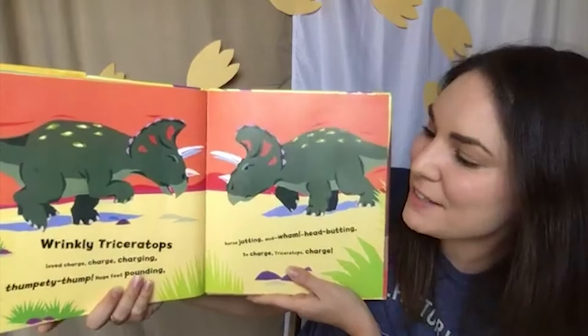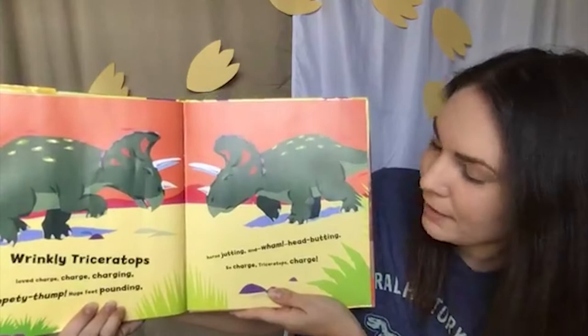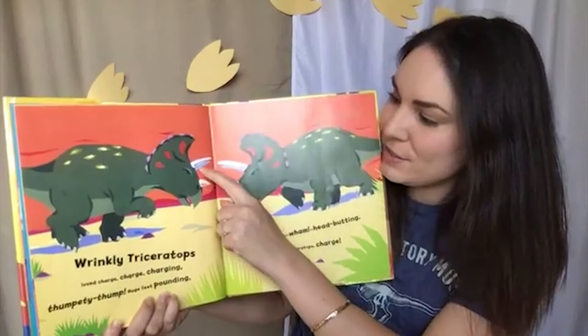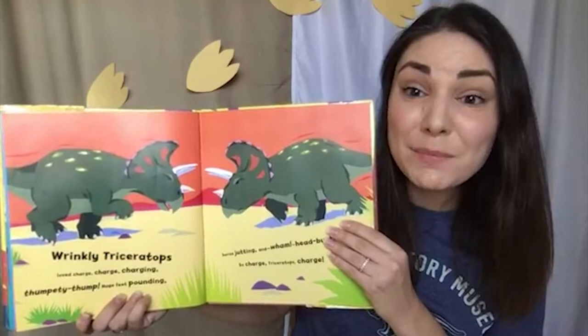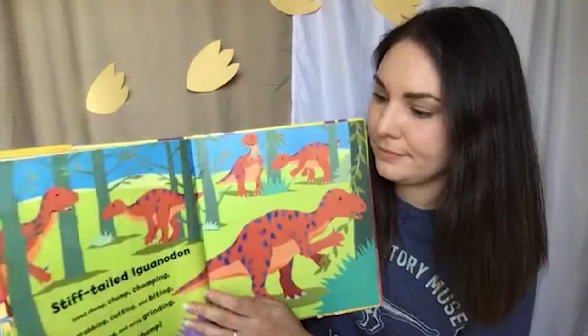Wrinkly Triceratops loved charge, charge, charging — thumpity thump, huge feet pounding, horns jutting, and wham, head butting. So charge, Triceratops, charge. These incredible dinosaurs had three horns — one, two, three — and very bony, very sturdy skulls. We still find their skulls today, and they are massive. Sometimes they weigh up to a thousand pounds, just the skull. Isn't that incredible? They definitely were designed to use those skulls if they needed to.